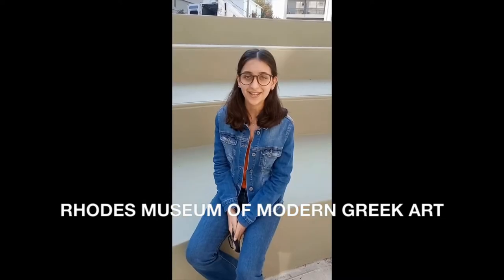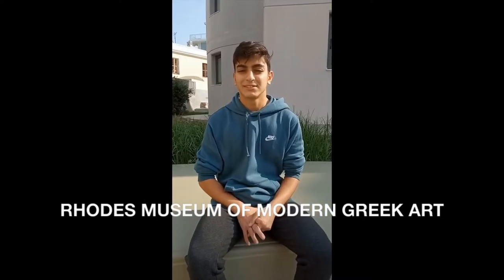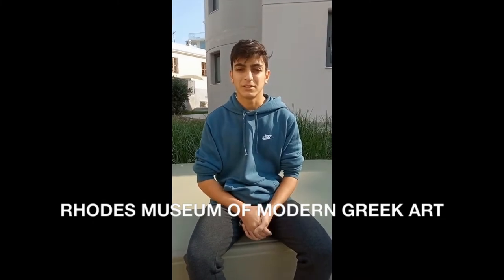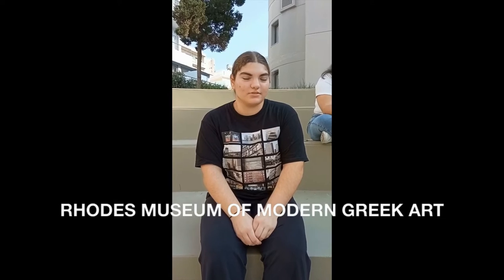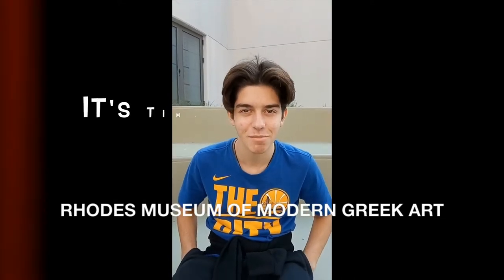My name is Taner and I am a member of the local history reporters. Hello, my name is Yvonne and I am a local history reporter. Hello, my name is Giannis and I am a member of the local history reporters.